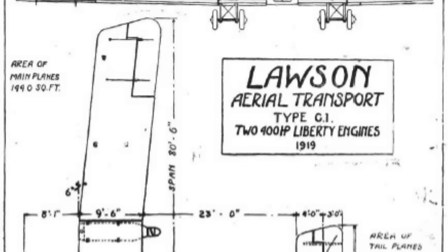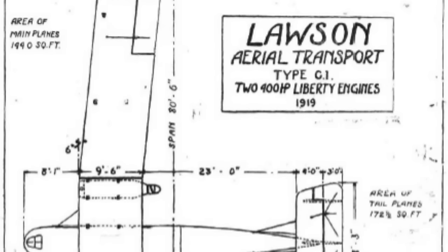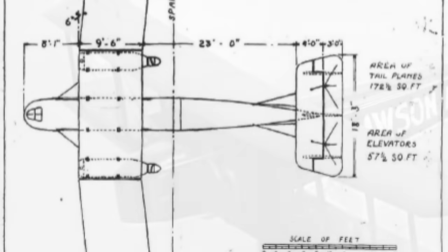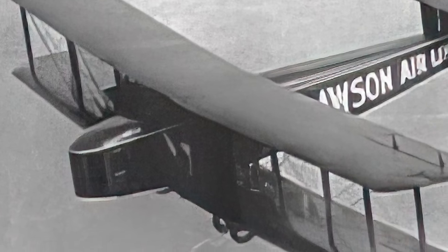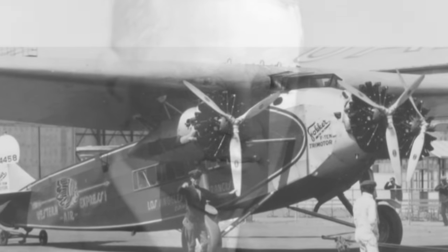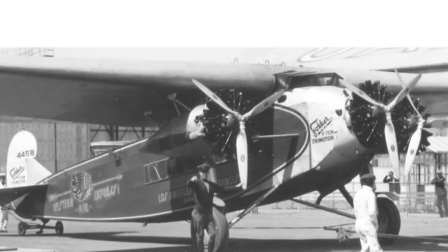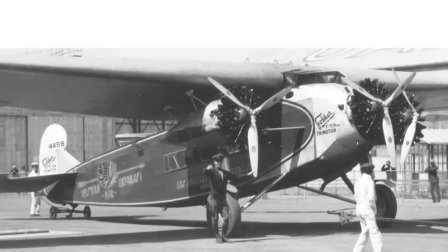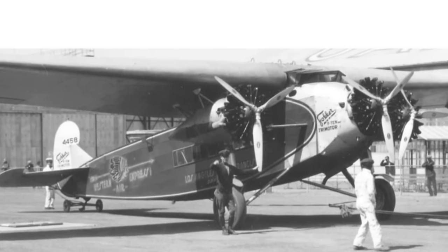Around the world, the 1920s saw an explosion of commercial airlines. The Lawson Airline Company designed the first U.S. transport planes with an idea towards establishing a commercial airline at the tail end of World War I. In 1919, they introduced the Lawson L1, which could carry 10 passengers, and the L2, which could carry 26. Alfred Lawson, a former professional baseball player and founder of the company, took the plane on a 2,000-mile tour to promote commercial flight, but the company failed in 1922. The interwar period marked the birth of commercial air travel, with airline companies forming all over the world, including KLM and Colombia's Avianca in 1919.